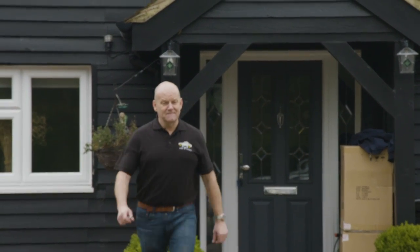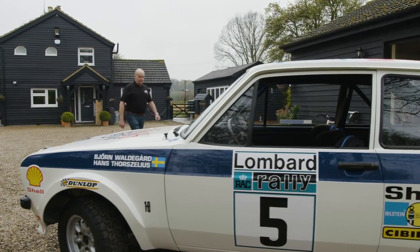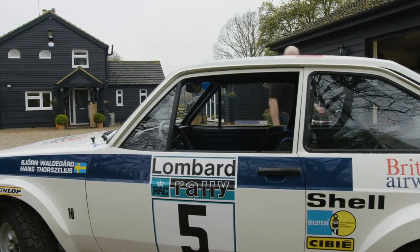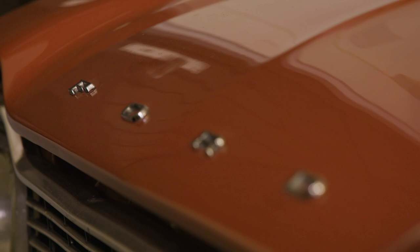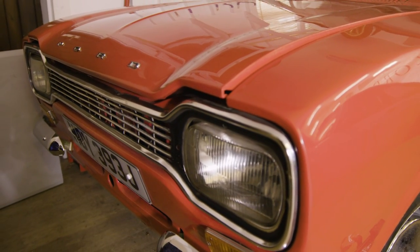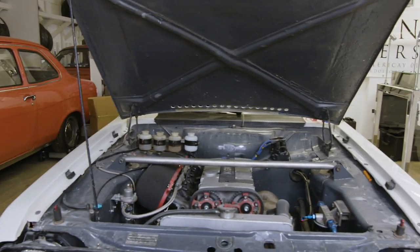A Ford Escort fan has been building his own Escort for almost a quarter of a century. He's owned 55 Escorts previously, but this one is the most special. Despite not running and not being road legal, Russell Lord has decided to sell it even before taking it for a spin, and it's expected to be one of the most expensive Escorts ever sold.